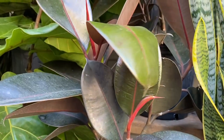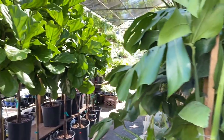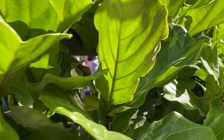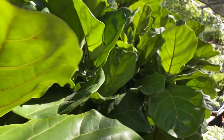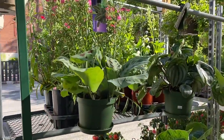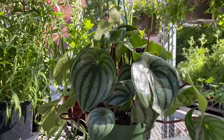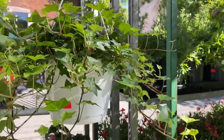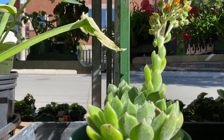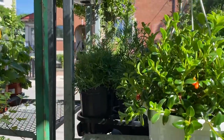Check out this Burgundy Rubber Plant! Some fiddle leaf fig — this is how I wish my fiddle leaf fig looked, nice and full. They've also got some Marantas, Peperomia Watermelon — has that fuzzy look to it — and some Goldfish Vines.